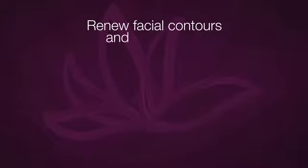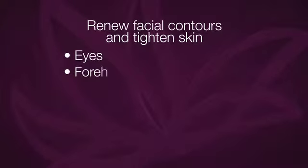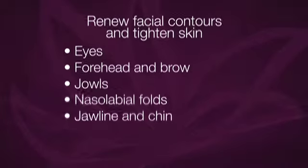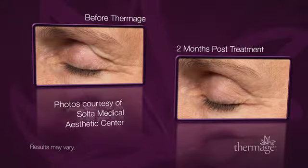In a single treatment, the Thermage procedure helps renew facial contours and tighten skin around the eyes, forehead and brow, jowls, nasolabial folds, jawline and chin. Thermage is the perfect complement to many other aesthetic procedures, including fillers and surgery.